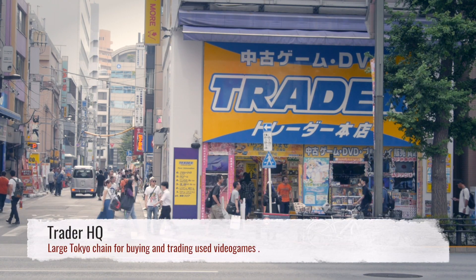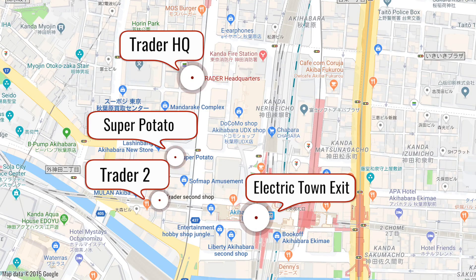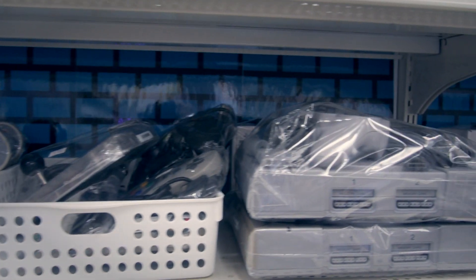Another popular store for retro game hunting in Akihabara is Trader Headquarters. There are actually a couple of Traders in Akihabara, each specializing in something different, but Trader Headquarters has the classics.